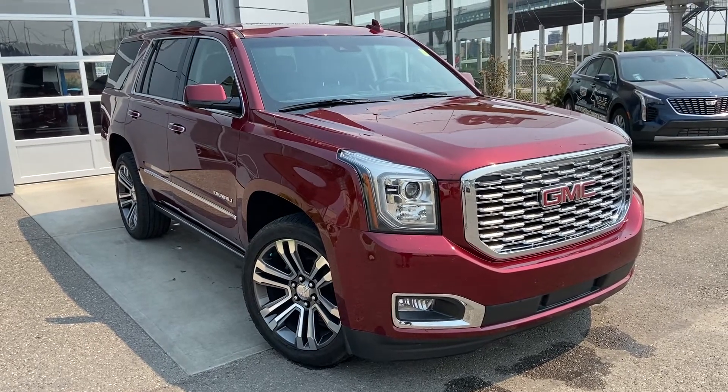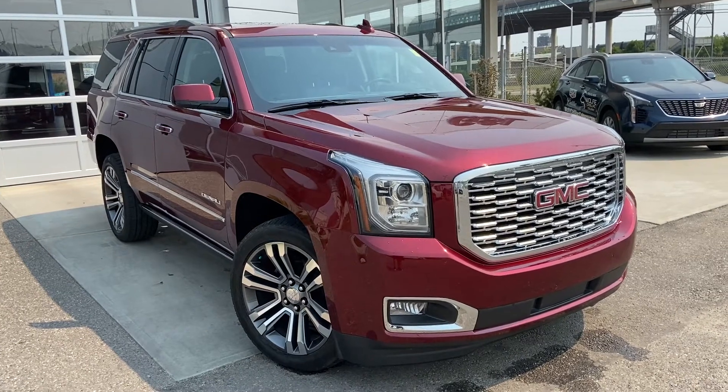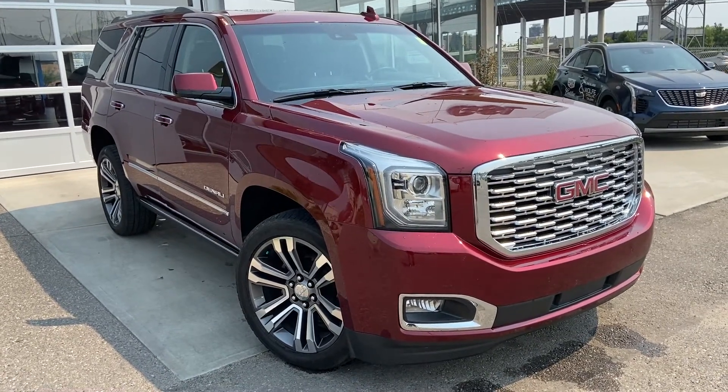Thank you for taking the time to watch this brief walk around video on the 2018 GMC Yukon Denali. For any questions or inquiries, please contact our sales team.